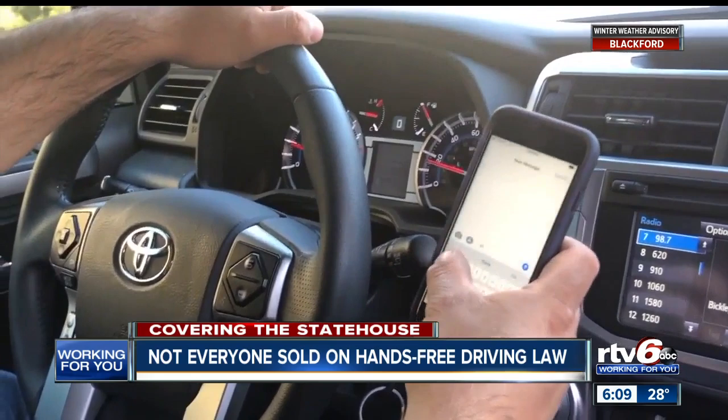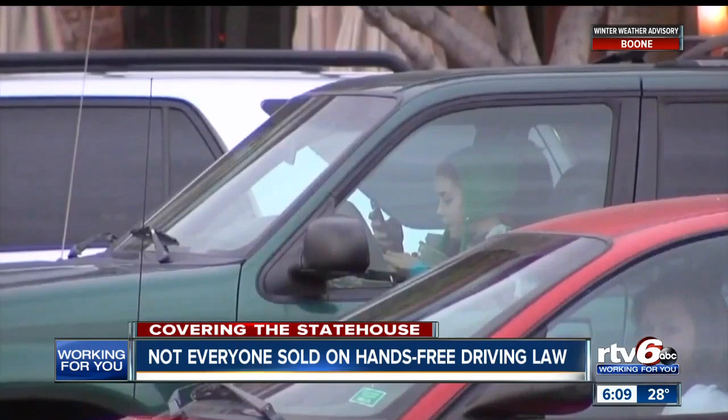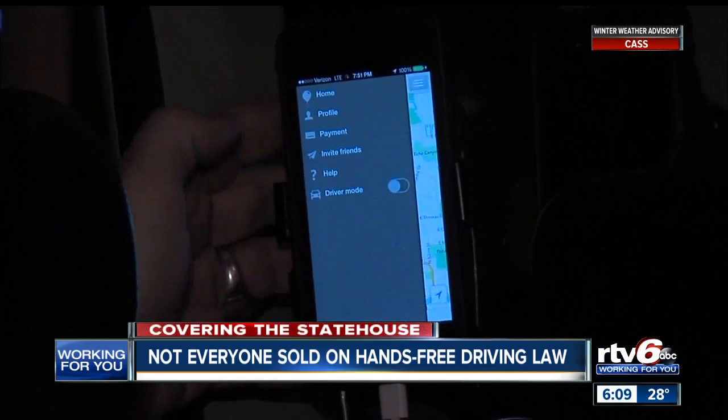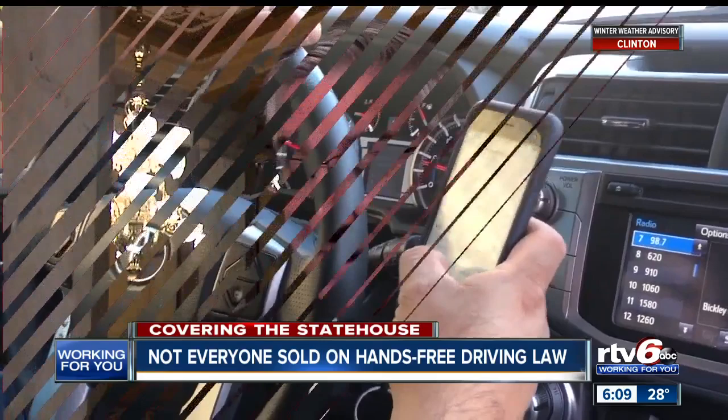Covering the state house now: one of Governor Eric Holcomb's legislative priorities is to enact a hands-free driving law in the state, but whether that will happen is still up in the air. A few years ago, Indiana passed a law against texting while driving, but Holcomb and legislators say it's unenforceable. The current law does not outlaw sending tweets or reading emails. Under a hands-free law, you could still use your phone — you just could not be holding it while you drive. You could use GPS or a phone call through Bluetooth or on speaker. This is about saving lives.